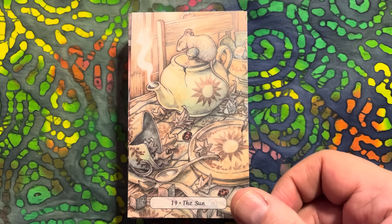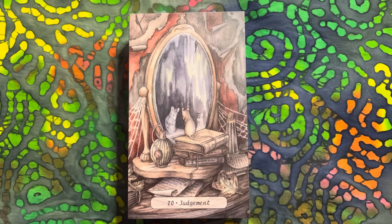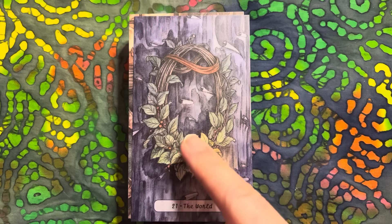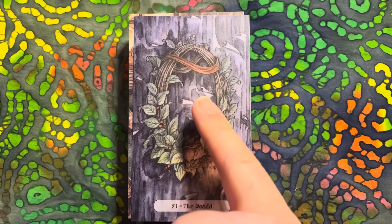Our Sun - someone's poured a pot of tea, the steam coming from it. The Judgment card - looking into the mirror, little perfume bottles. And then we have our World card with this wreath on the outside of the door. You can almost see a face here - I thought that was what I was looking at first. I don't know if anybody else can see the eyes, nose, mouth.